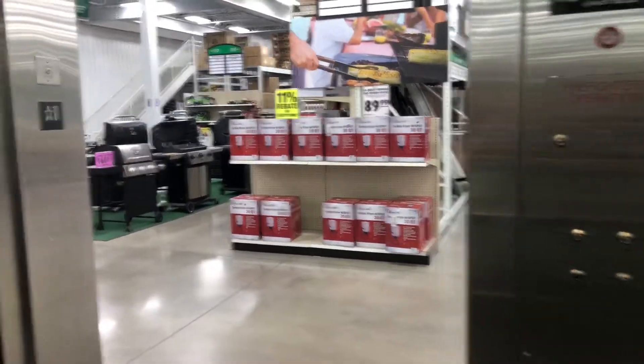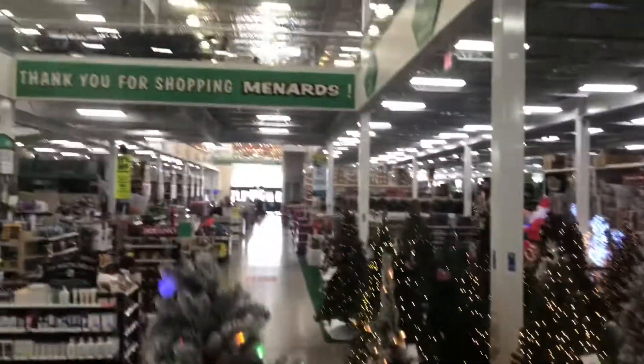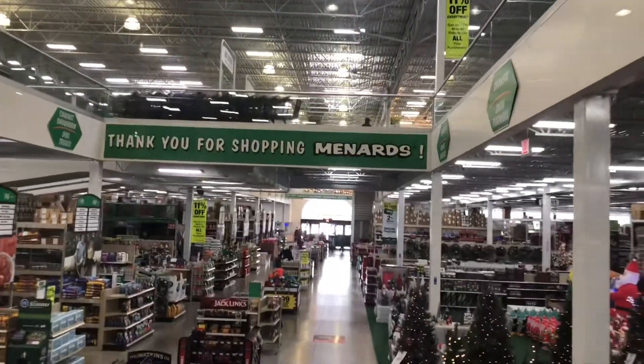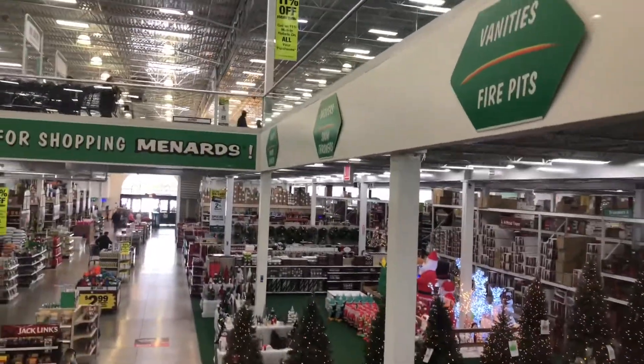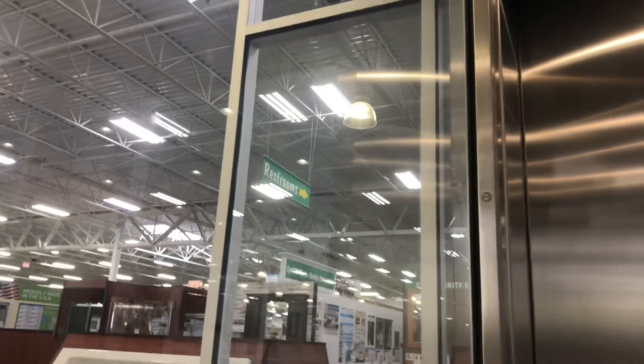This elevator is huge. I like the ones with the windows which you can look out of. [Menards jingle playing]: You save big money, you save big money, when you shop Menards. Plumbing, electrical, appliances too, the savings will always come right back to you. Save big money at Menards.